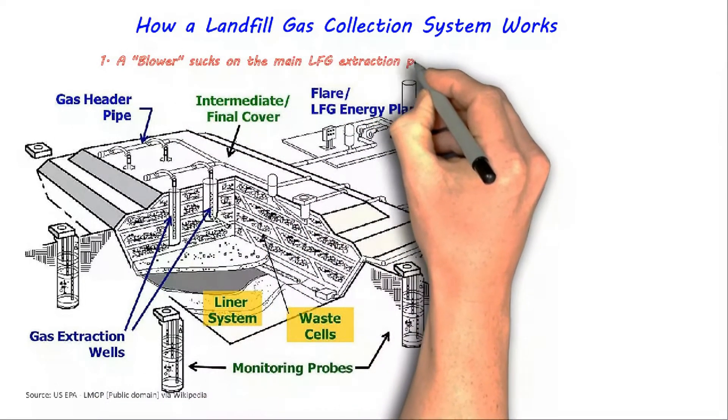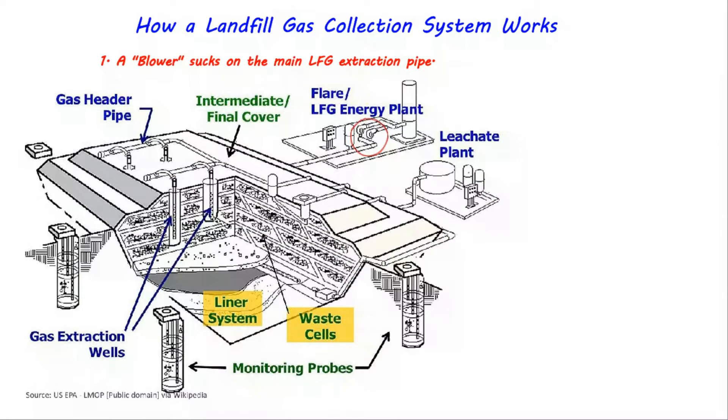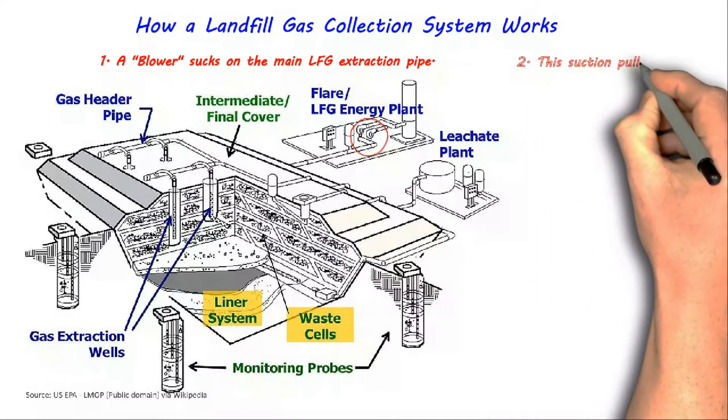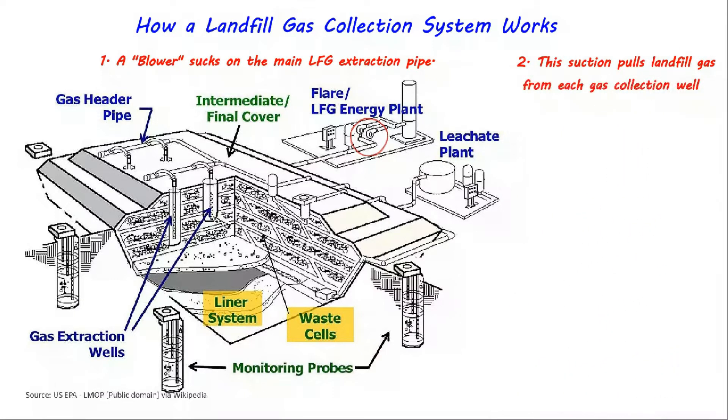1. A blower sucks on the main landfill gas extraction pipe. 2. This suction pulls gas from each gas collection well in the landfill waste.